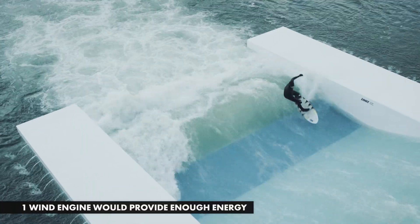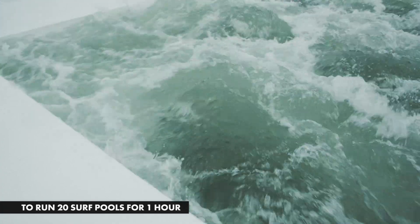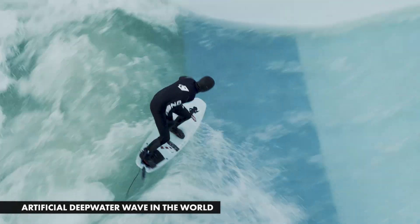One wind engine would provide enough energy to run 20 surf pools for one hour. This makes it the most eco-friendly artificial deep water wave in the world.